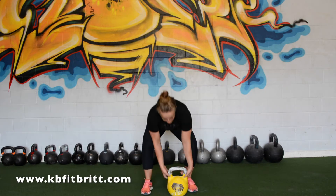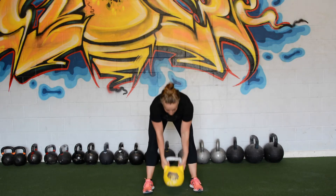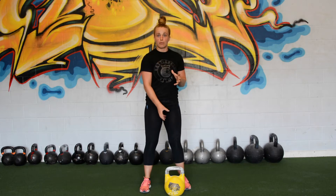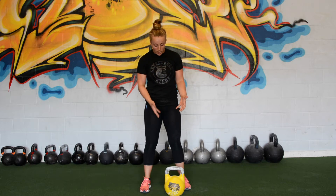So first of all, it's hollow cast, which means you can see this hole right in here, so there is no weight inside there that can come loose when you're lifting. If you compare it to some other brands, it starts to get loose at a certain point and rattle around, which just messes up your lifts.